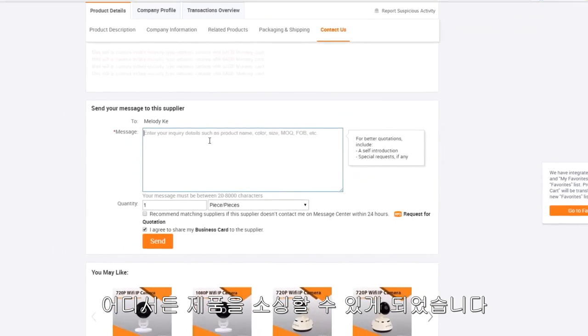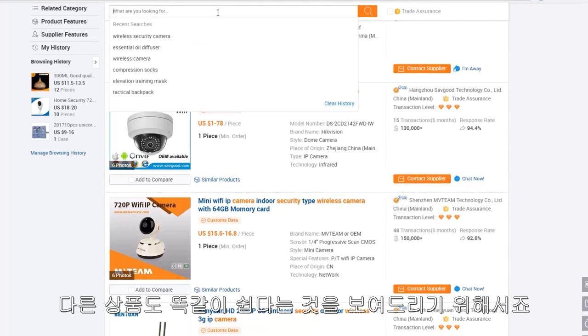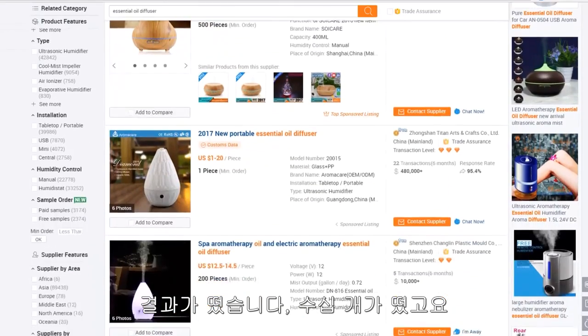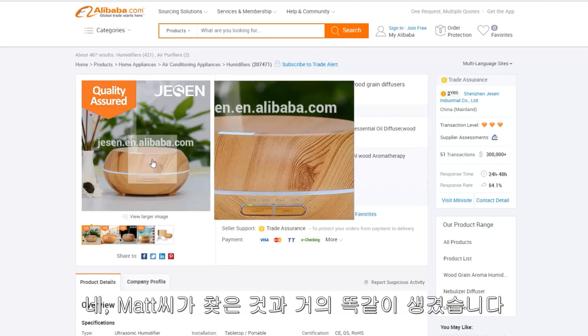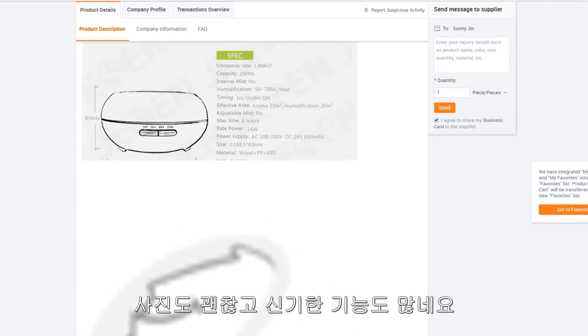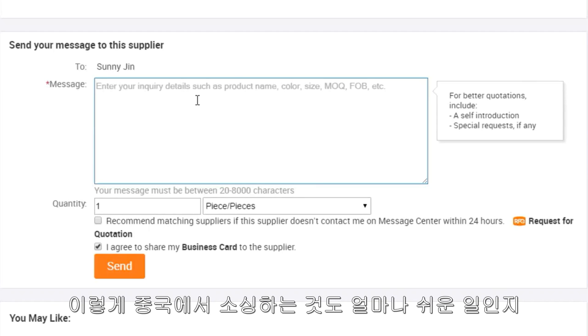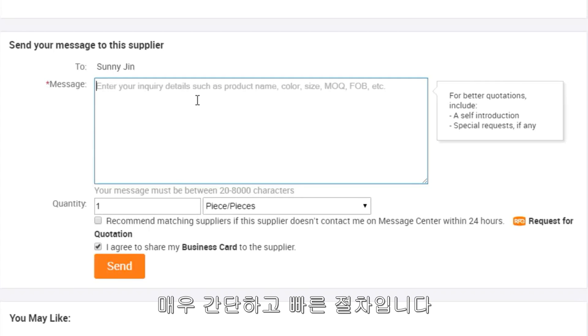This makes it so that anyone can source a product from anywhere around the world. Now let's do one more search to show this wasn't just luck with the wireless security camera. Let's try Matt's other product: the essential oil diffuser. Here are the results — you can scroll down and see dozens among dozens of them. Here's one that looked very similar to the one Matt had. Scroll to the bottom — you can read all the details, it has good pictures and some really cool features. If we wanted to ask more questions, we simply send an email and they will give us all the answers and hopefully work out a deal to get our first order going. So that explains exactly how easy it is to source products from as far away as China — all you need is to be close to your computer. This process is incredibly simple and incredibly fast.